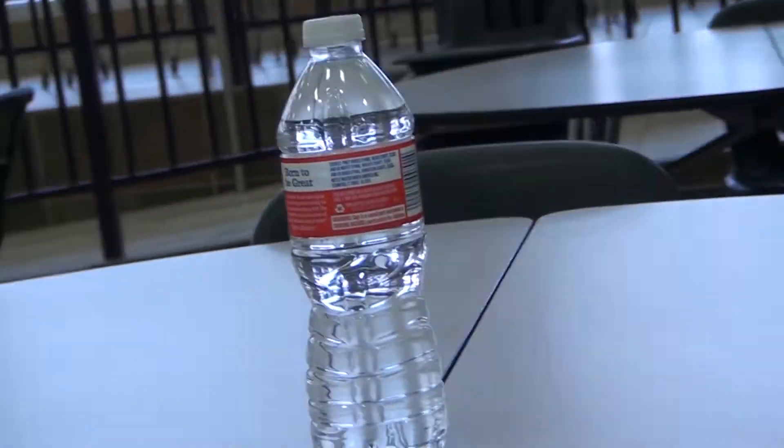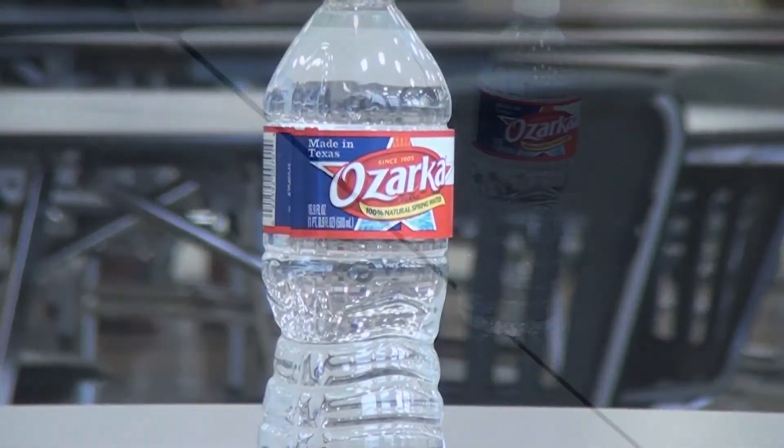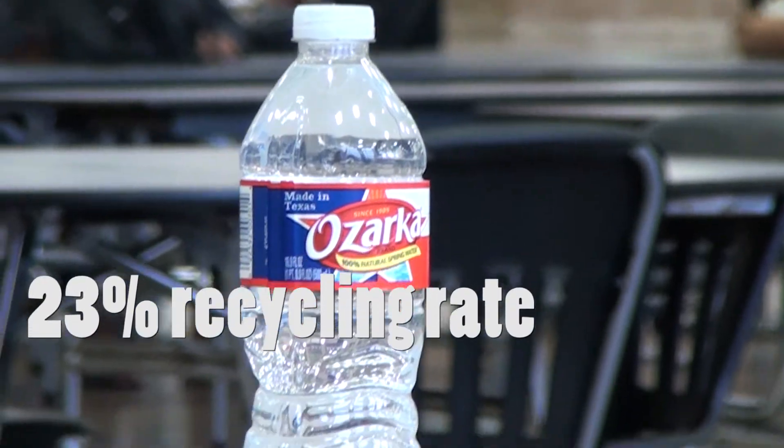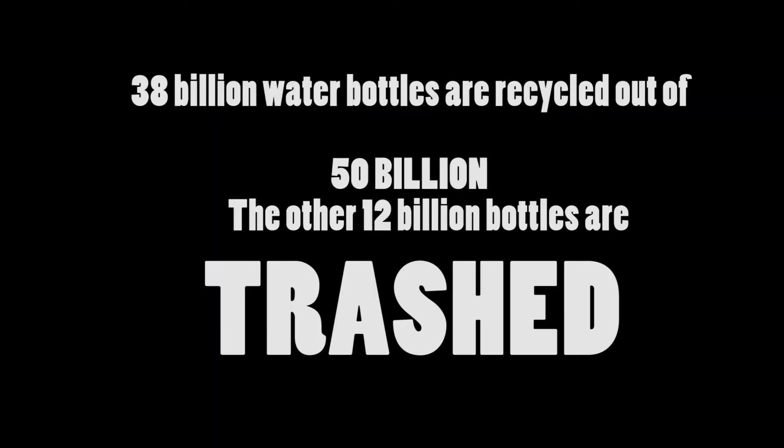Americans used about 50 billion plastic water bottles last year. However, the U.S.'s recycling rate for plastic is only 23 percent, which means only 38 billion water bottles are recycled.